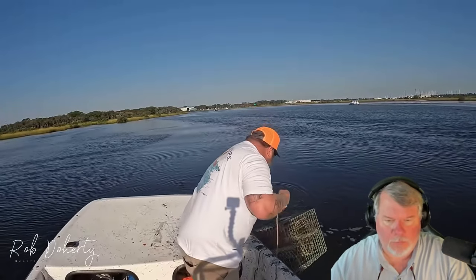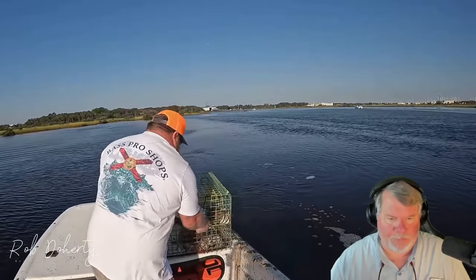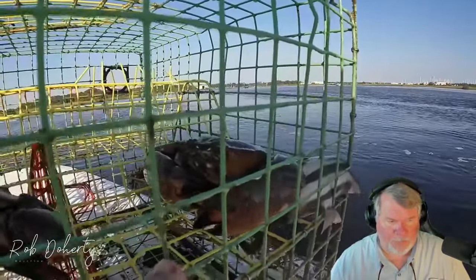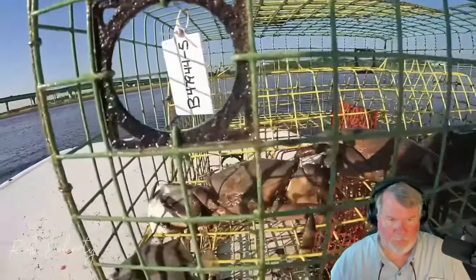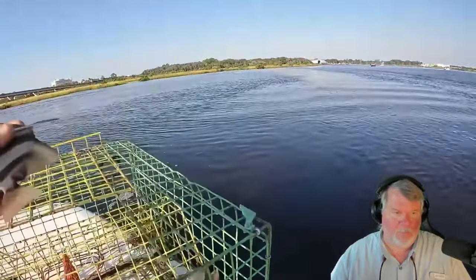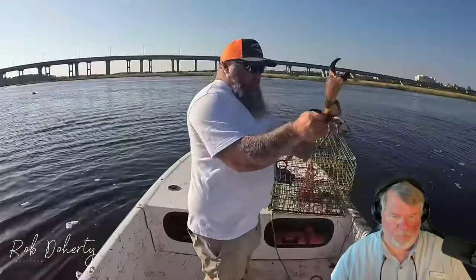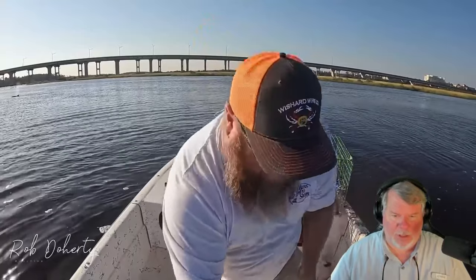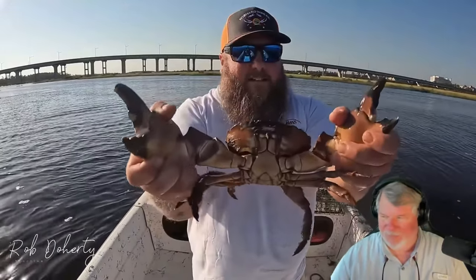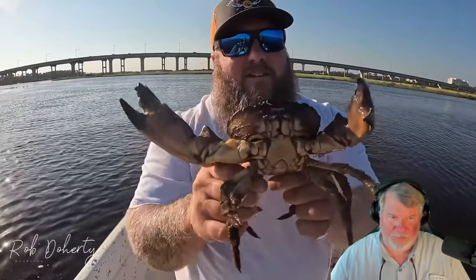Oh yeah! Look how ginormous that one is — that's a good size. We got a bunch of these little spadefish too. I actually just got a saltwater tank — you guys are going to see that soon. Look at that, y'all — that is a monster! Look at those claws — he's spicy this morning. That is a stud stone crab, that's what we came for. His claw tip is a little gnarly but it'll still eat.